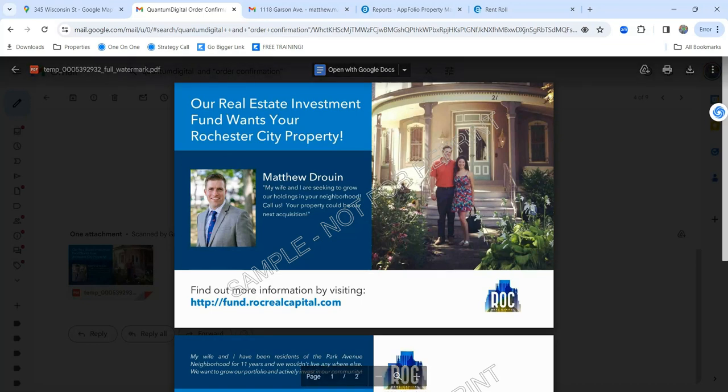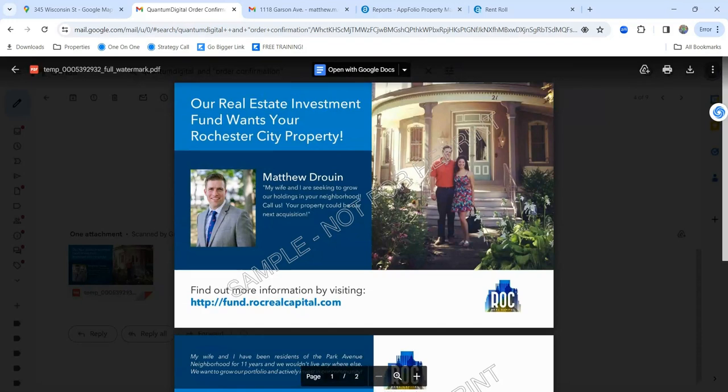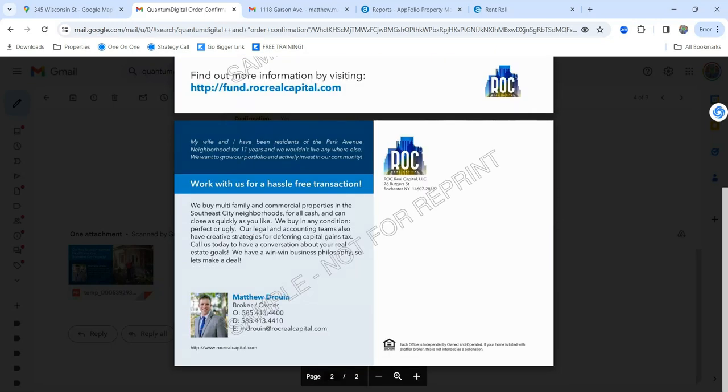This is the actual piece of mail I sent. It looks rough — I used a template from Quantum Digital's website. But one thing I did to stand out was add a personal touch: I put a picture of myself and my wife standing in front of our house, saying we're looking to grow our real estate portfolio. This mailer went to a property in the Pearl-Megsmann Row neighborhood, which is adjacent to where we live now.